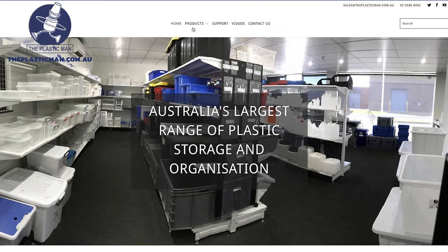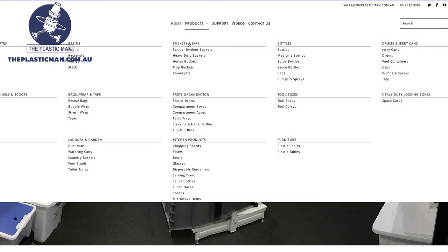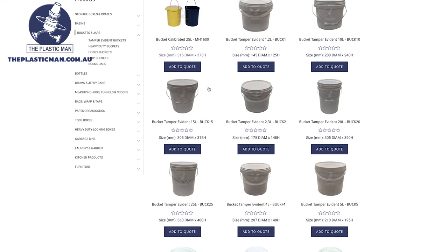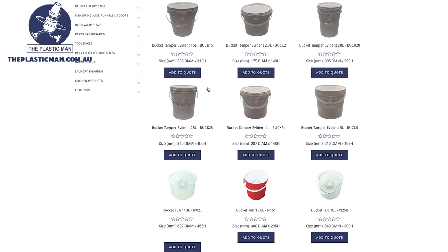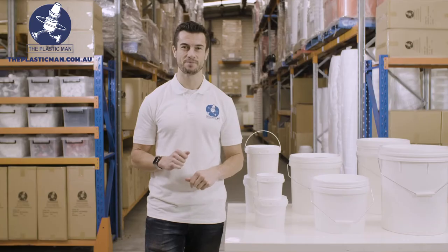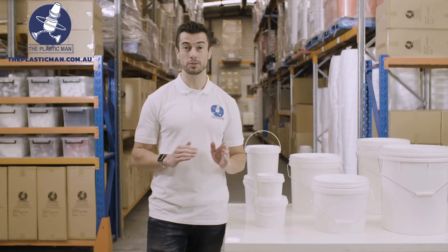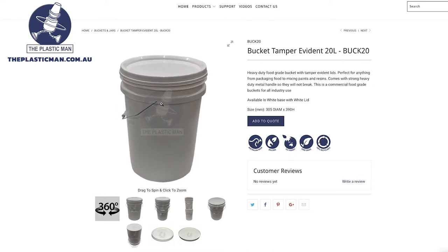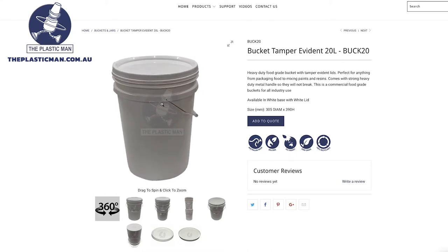We have Australia's largest range of plastic storage and organisation, all in stock in our warehouse with no minimum order, and we ship same day with delivery anywhere in Australia at the best prices. Our state-of-the-art website enables you to view this range of buckets with our 360 degree spin images and detailed specifications for each product.